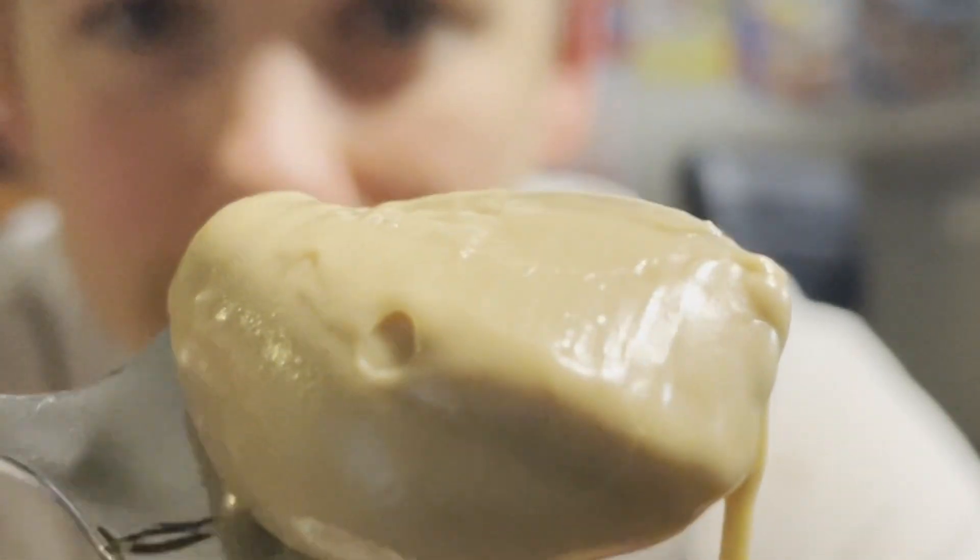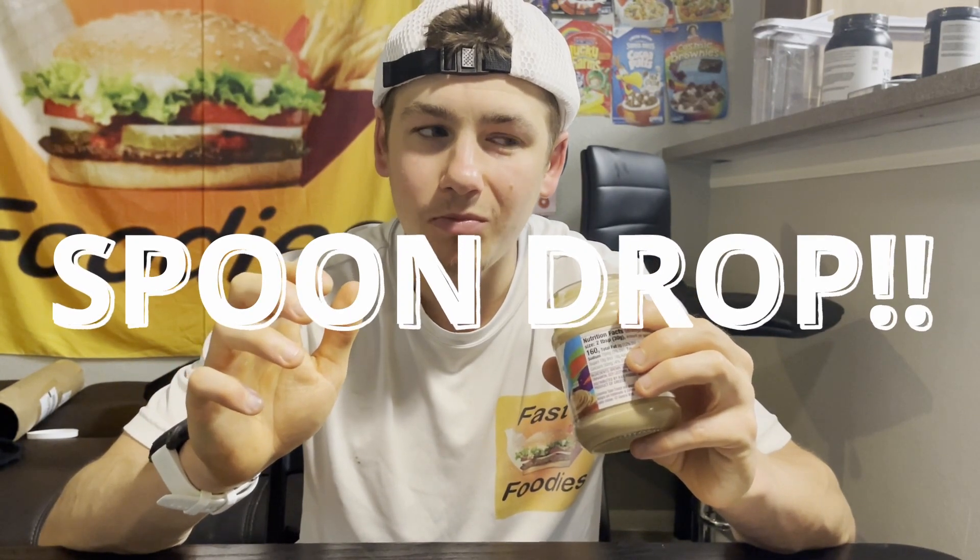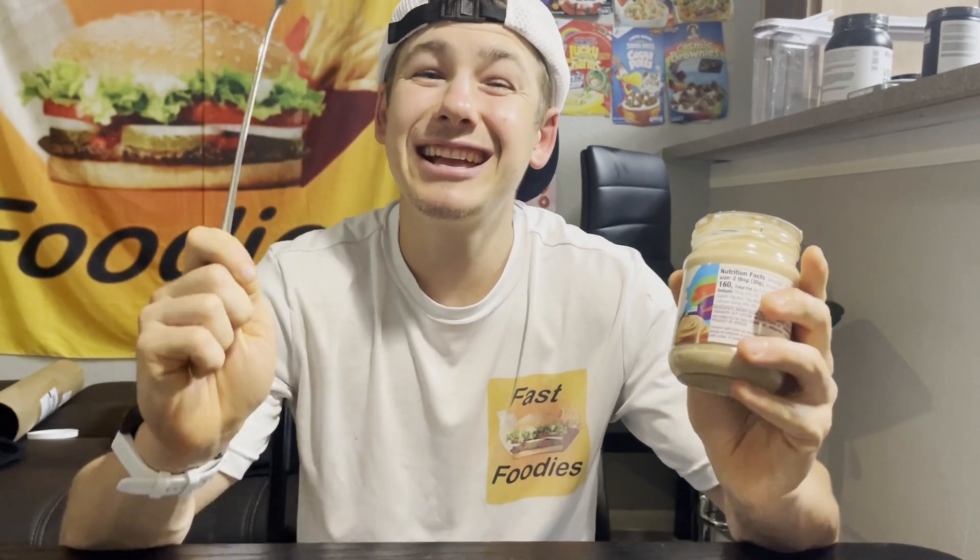Oh boy, does that smell good! Look at it on the spoon. Yeah, this is definitely a spoon drop moment.